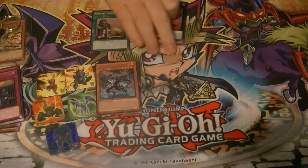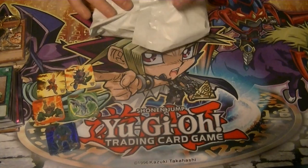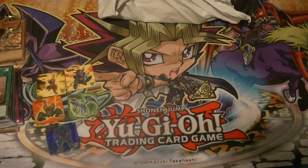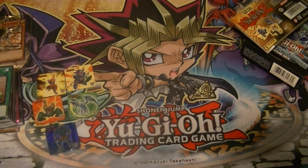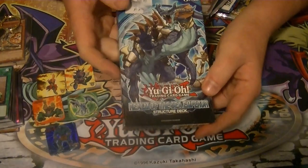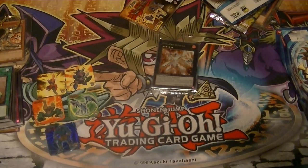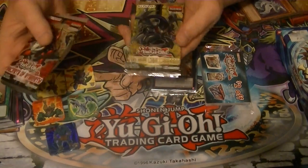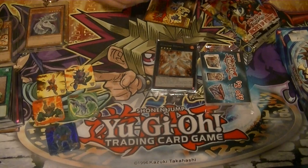All right, so that's our first little thing. Package number two - this time we got a Realm of the Sea Emperor structure deck, which is kind of funny considering I just ordered another one. Got a Dolka Ten, some more random cards, more magnets, another dog tag. This time we got Secrets of Eternity, New Challengers, and Cross Souls - some good packs there - and a Cyber Dragon keychain.